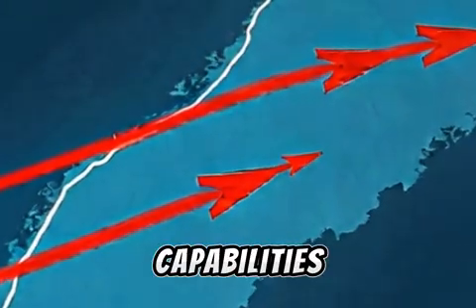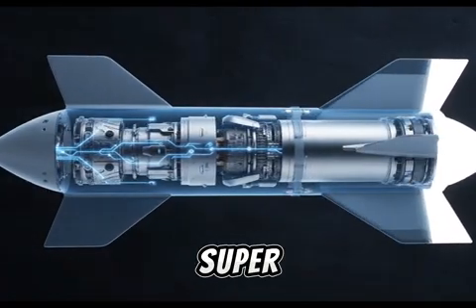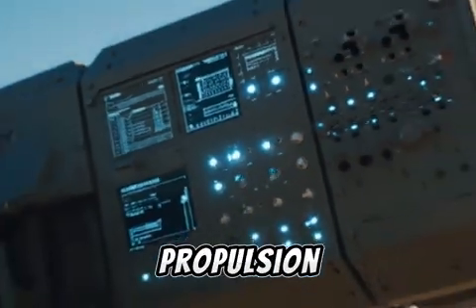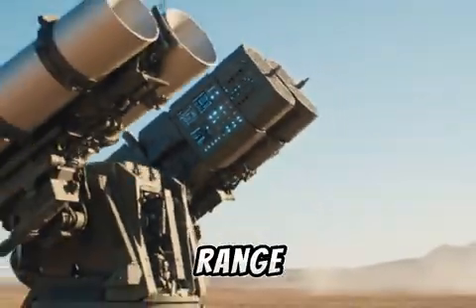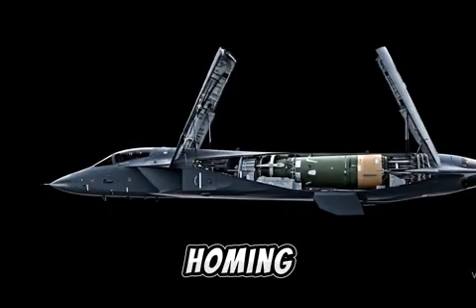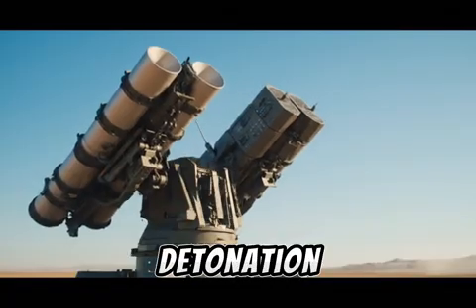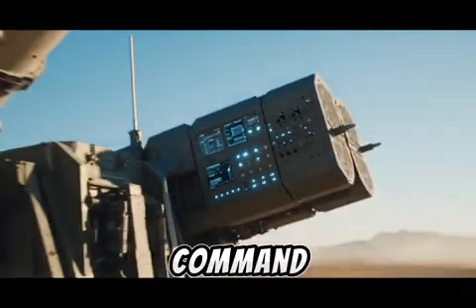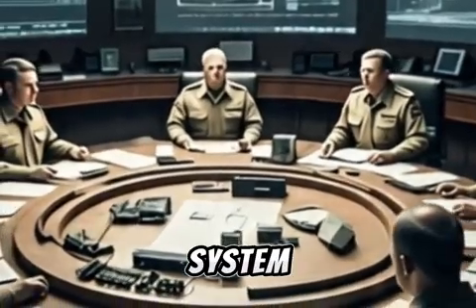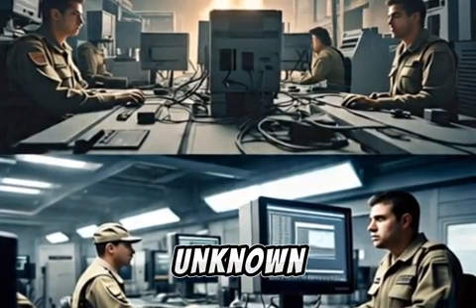Aero-4 capabilities in detail. The radar system uses an upgraded Super Green Pine radar for extended tracking and early engagement. Propulsion is provided by a two-stage solid-fuel motor for long-range and rapid acceleration. Guidance uses electro-optical sensors and radar homing to enable dynamic targeting. The warhead employs hit-to-kill or proximity detonation depending on the target type. Command and control is fully integrated with Israel's Battle Management and Control (BMC) system. Aero-4 is not only built to intercept, but to adapt to unknown threats in real time.